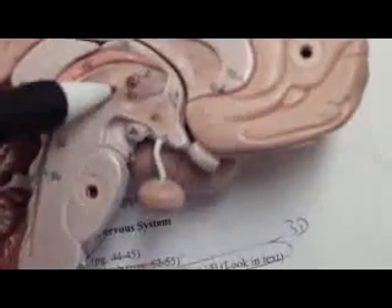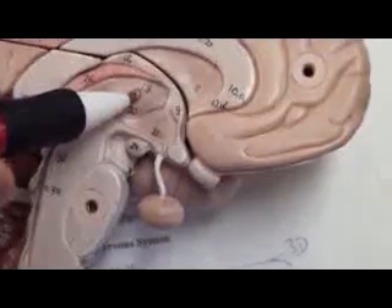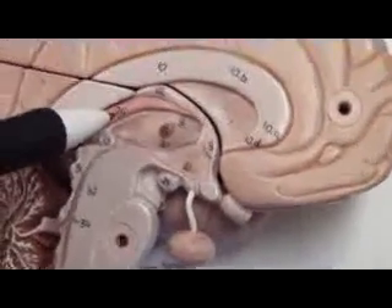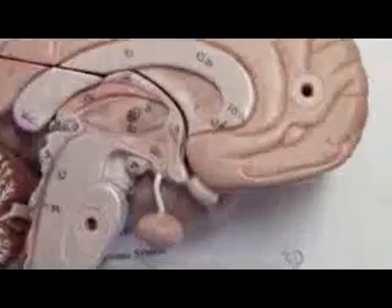What is this? Thalamus. What is this? Intermediate mass of the thalamus, or the interthalamic adhesion. Oh, that's good. What is number 26? Choroid plexus.